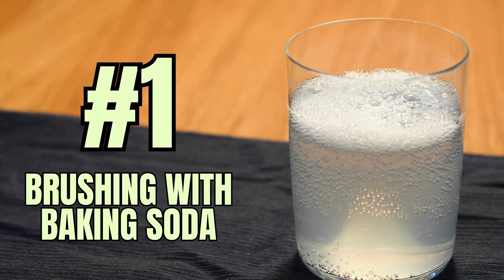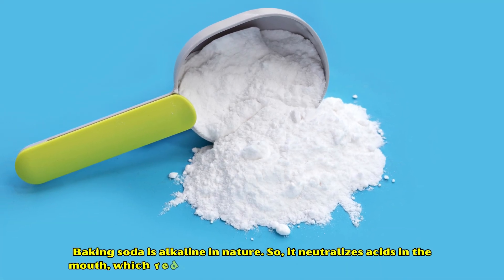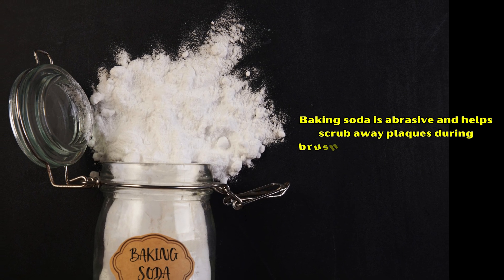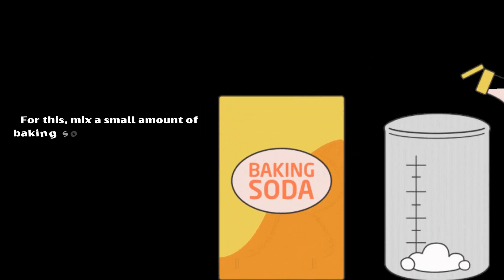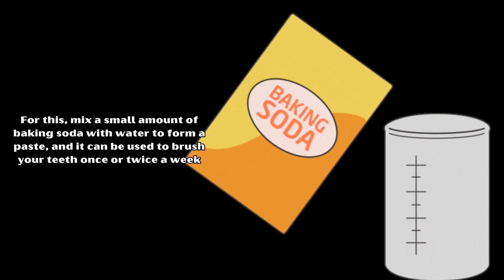Number 1: Brushing with Baking Soda. Baking soda is alkaline in nature, so it neutralizes acids in the mouth, which reduces the formation of plaque in the first place. In addition, baking soda is abrasive and helps scrub away plaque during brushing without causing damage to the enamel. Mix a small amount of baking soda with water to form a paste, and use it to brush your teeth once or twice a week.